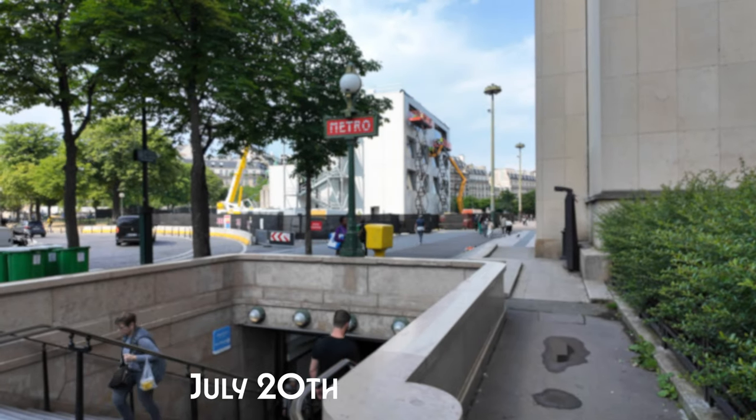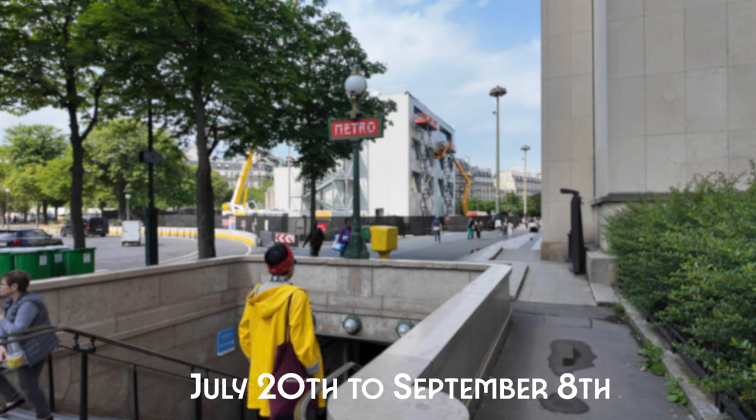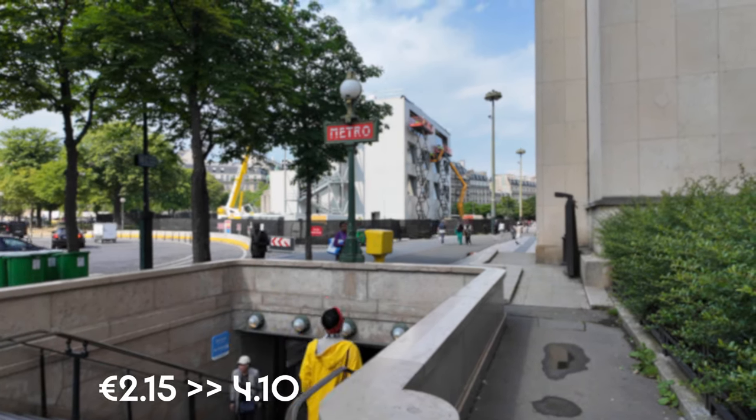I would recommend doing as much on foot as you can, but if it's further out, public transportation or bikes are probably your second and third best options. When it comes to public transportation, Metro ticket prices actually double — from the 20th of July, it goes from €2.15 to €4.10, which is essentially double.